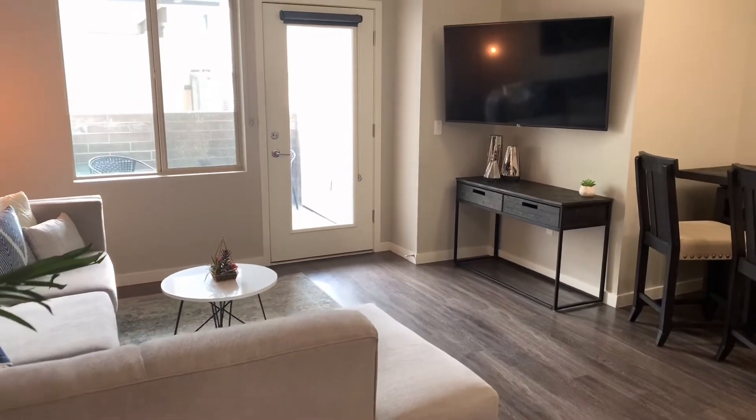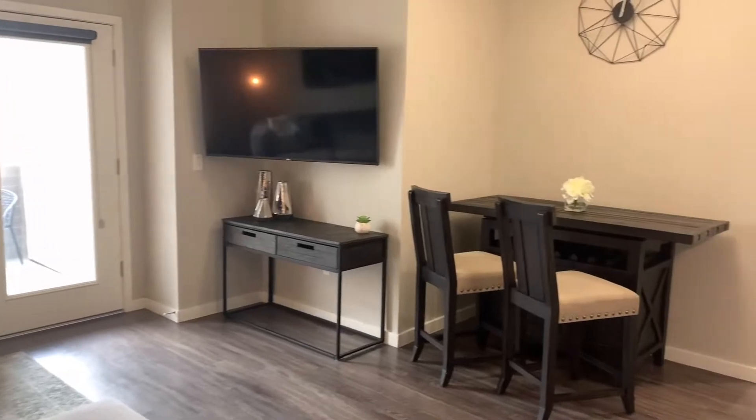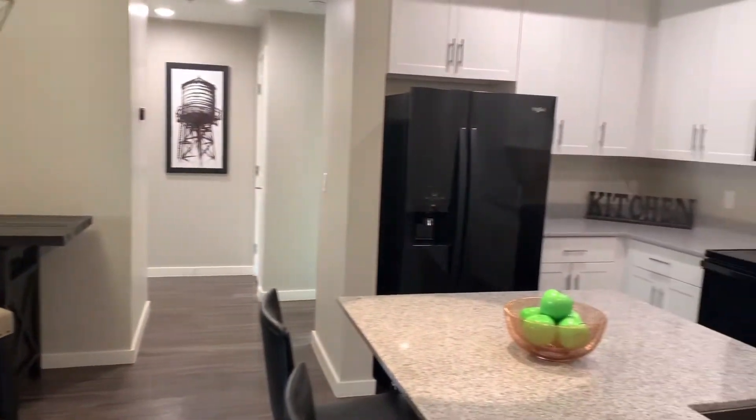Today we're going to be taking a virtual tour of our Hampton 951 square foot, two bedroom, two bath model.